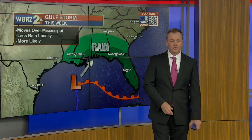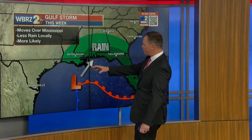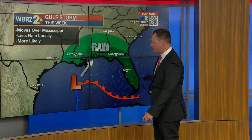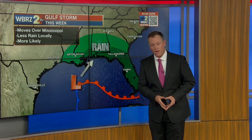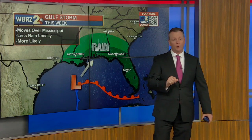Meanwhile, the central Gulf Coast will struggle to get out of the 60s into the lower 70s again with those wet and stormy conditions. We do expect a couple of inches of rainfall across the central Gulf Coast from Louisiana to Mississippi to Alabama and Florida, with even some coastal flooding potential on the east-facing shorelines of Lake Maurepas and Lake Pontchartrain.